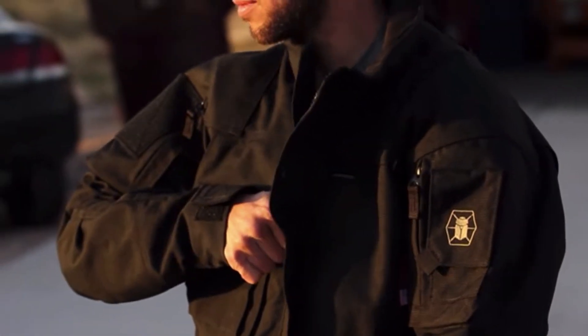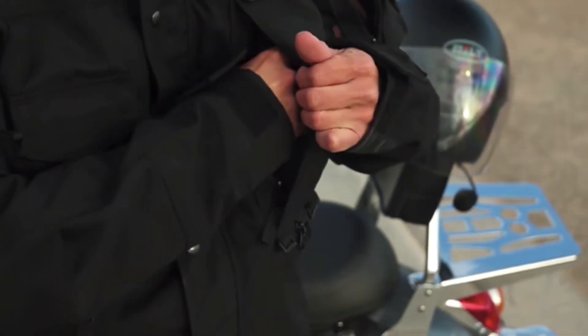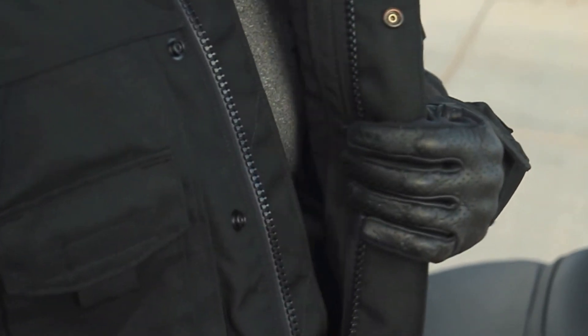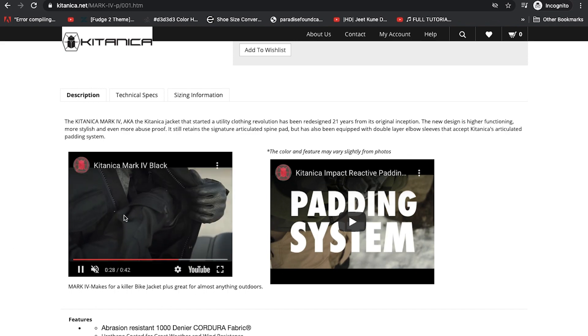You see a model wearing the jacket — this is the black color, and this looks like the one advertised. The Mark 4 is likely their most popular item. It has many different pockets, and overall the website looks legit.